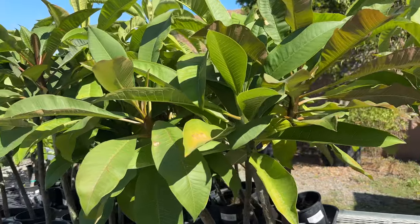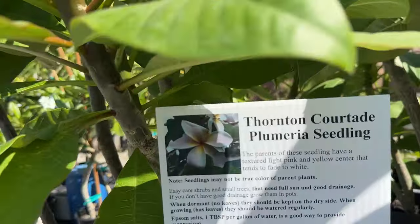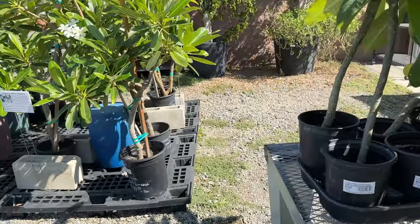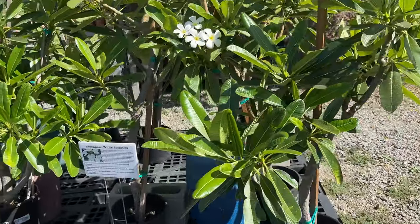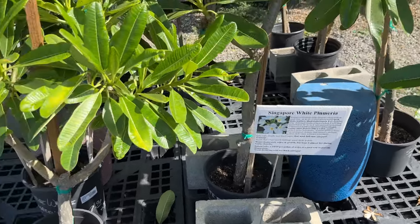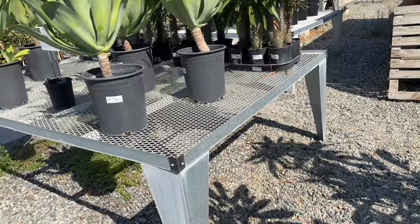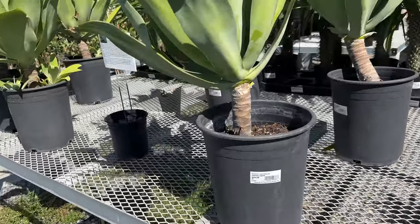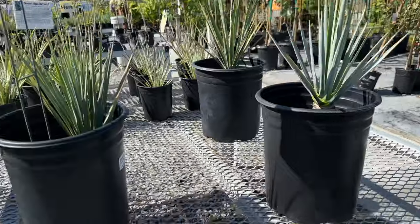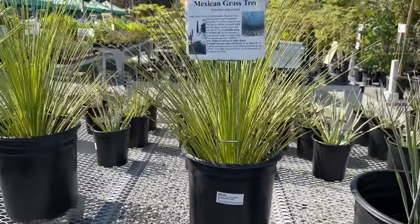For $20 you can buy an unknown plumeria species. Wow, these are beautiful — I don't have any white ones. Oh my goodness, $100 for these beautiful plants — that's a good deal. Here's some agave, Foxtail agave. And we have yucca — Big Bend yucca — and a Mexican grass tree.